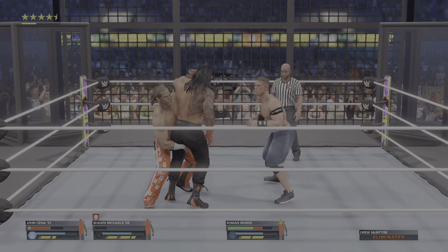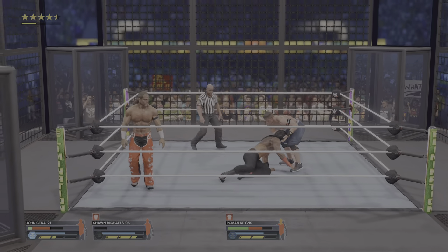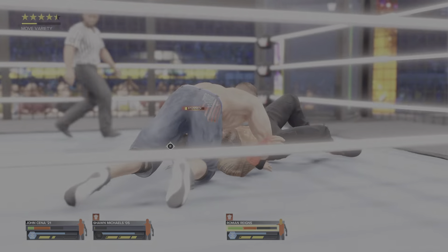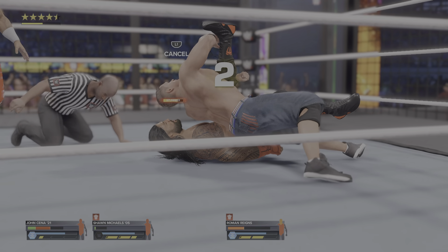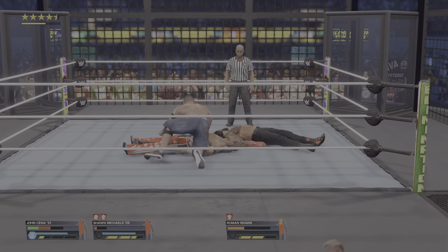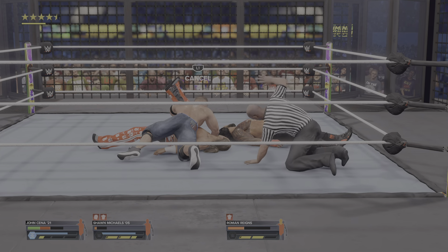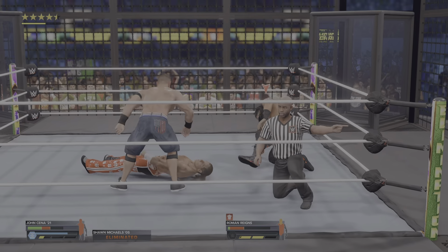Roman continues to take on damage. I think Roman might be in some serious danger here. Here it comes — special delivery, the attitude adjustment. How much work can they endure? And he's still in the game — a kick out and Reigns is still in this. And that's an elimination at HBK's expense.